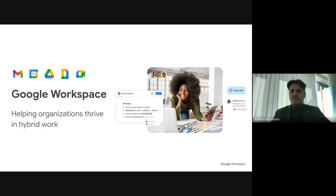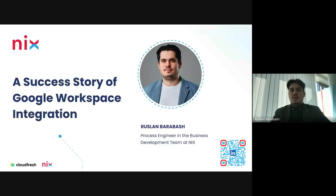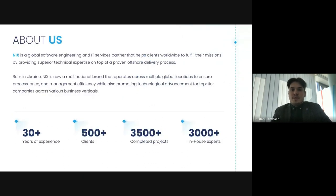Thank you Dominic for the introduction. My name is Ruslan. I'm with Nix — it's almost eight years now — and I've been working closely with process engineering, especially in the business development part of our company. Today I'd be glad to talk about our own story: how Google Workspace helped our company achieve our goals. Nix is a global software engineering company. We help clients worldwide with a full cycle of software development services, from technical consultation and discovery phases up to ready-to-market products. We also provide team-as-a-service solutions.